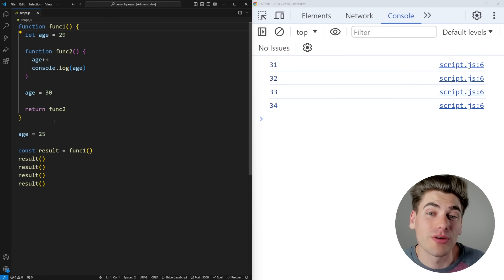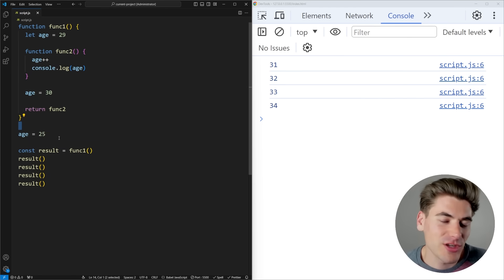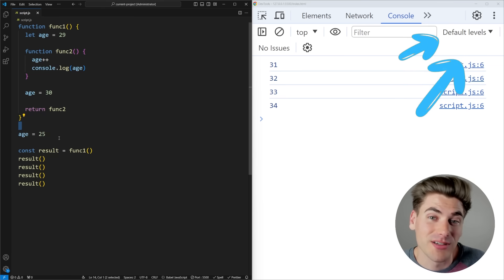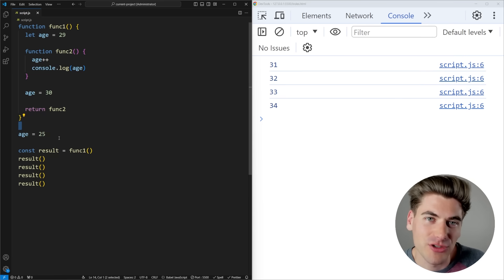However, private variables via closures are no longer nearly as important because of module-based JavaScript. With module files, you can easily create variables that you don't export from the module, which in essence creates a private variable. Module-based JavaScript is how most modern JavaScript is written, so it's really important to understand.